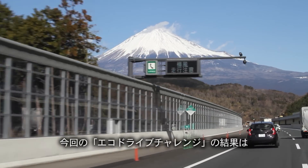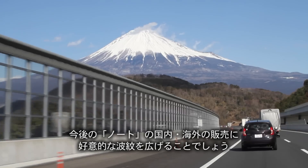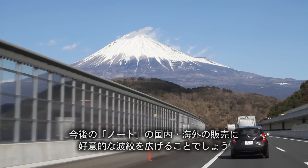And with that, the caravan ended on a high note — one that will resonate throughout Japan as its global rollout continues to overseas markets.